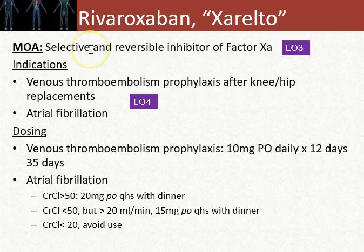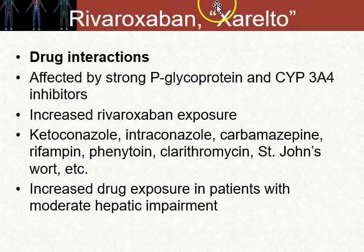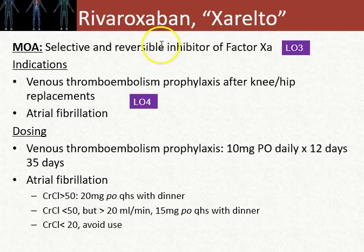Rivaroxaban is a little bit different from fondaparinux. Fondaparinux is a heparin-like molecule, whereas rivaroxaban is an actual small chemical — it's not protein in nature. Rivaroxaban is indicated for atrial fibrillation as well as prophylaxis of DVTs after knee or hip replacements. Dosing is dependent upon creatinine clearance, so patients with really poor kidney function and atrial fibrillation could not use Xarelto or rivaroxaban.